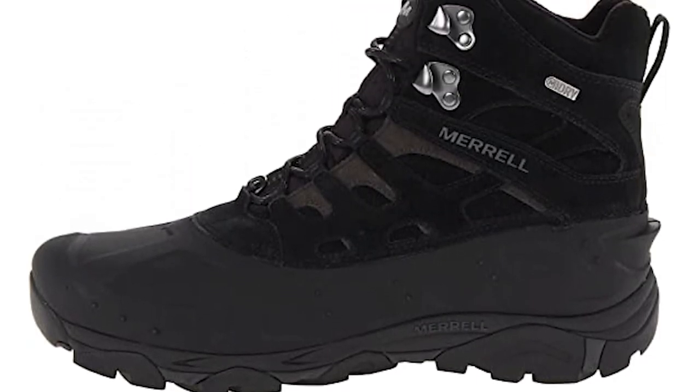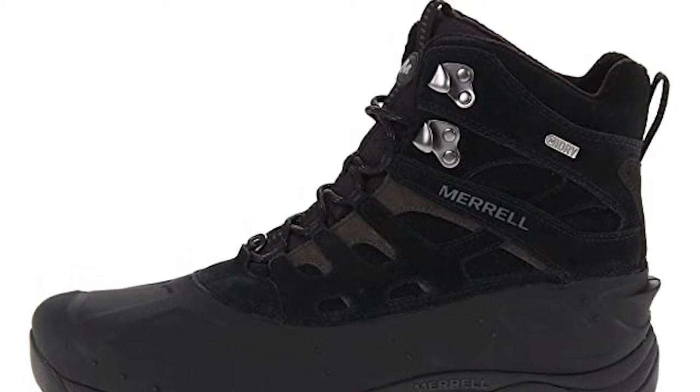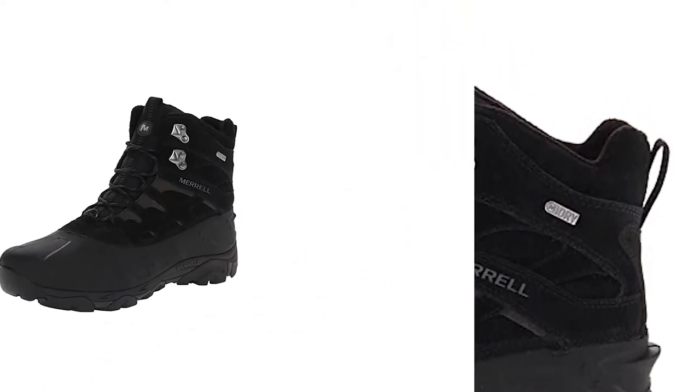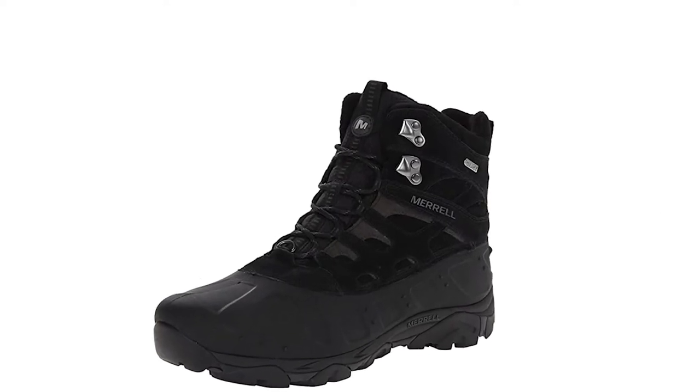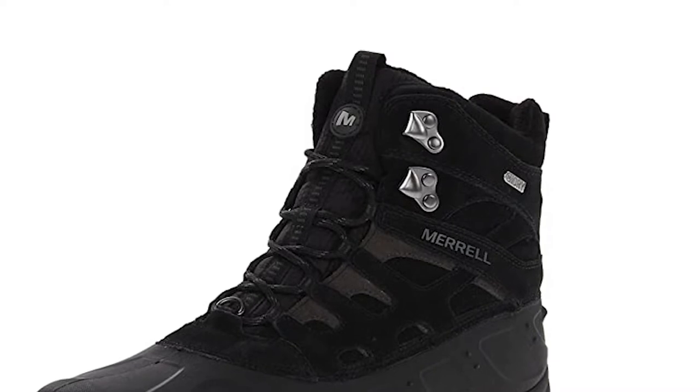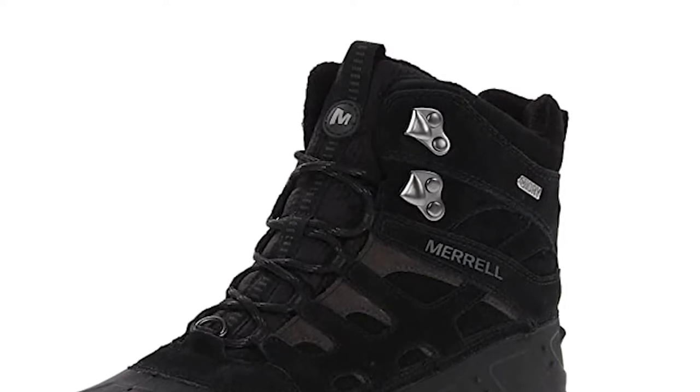The midsole is molded EVA and the footbed is designed to offer maximum comfort. The outsole features M-Select ICE grip, which ensures that you are always sure-footed no matter what terrain you are traversing. The upper is leather, waterproof, and highly durable.